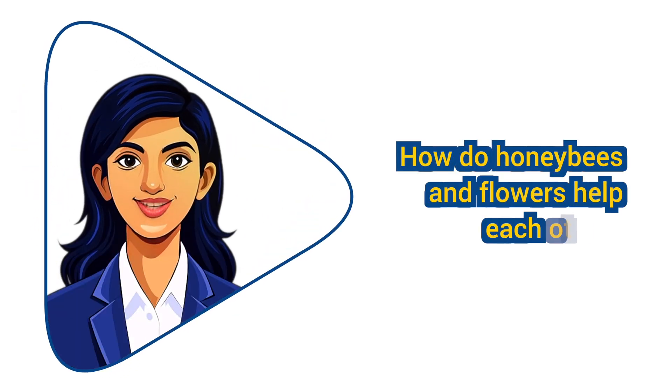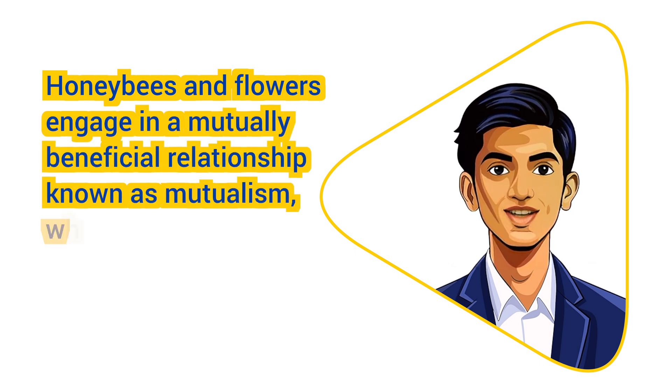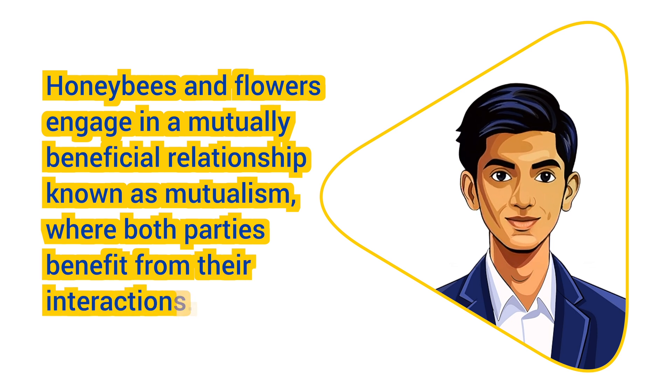How do honeybees and flowers help each other? Honeybees and flowers engage in a mutually beneficial relationship known as mutualism, where both parties benefit from their interactions. Here's how honeybees and flowers help each other.